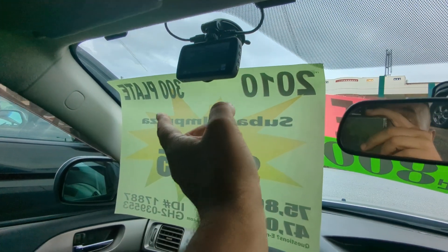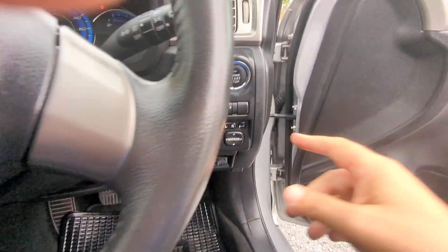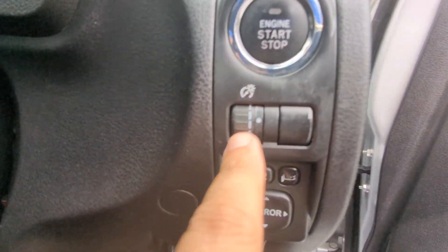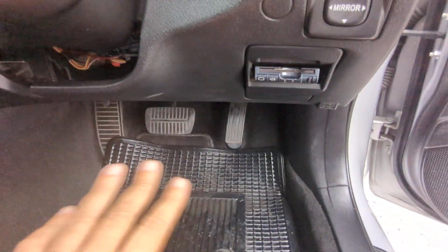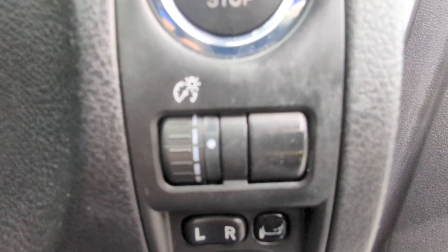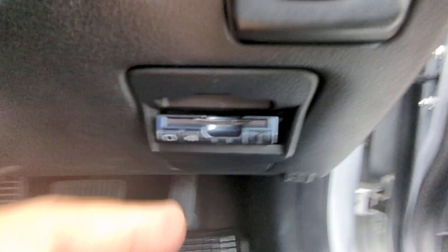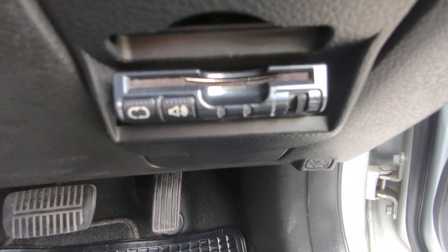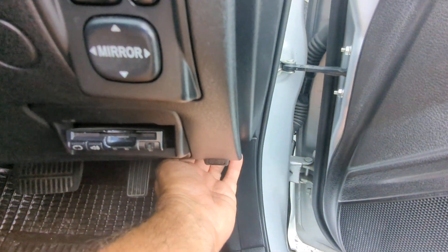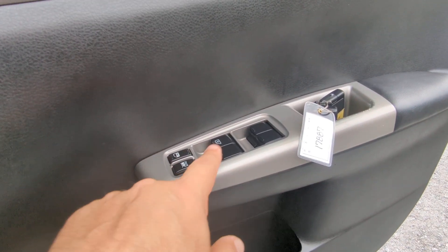It does have an aftermarket dash cam up there. On the right side, underneath the push start, you have the control for the illumination of your dash at night — you can make it brighter or dimmer. Mirror controls. The ETC reader — that's your electronic toll collector, works like E-ZPass in the States if you can get the card for the expressway. All the way back is your hood release. On the floor you have your gas cover release, and on the door panel you have your door lock and window controls.